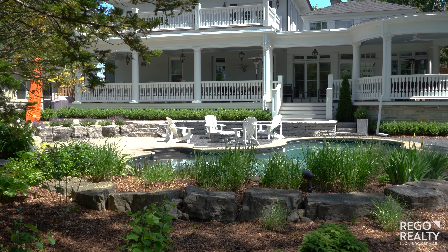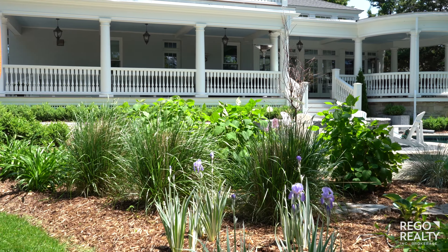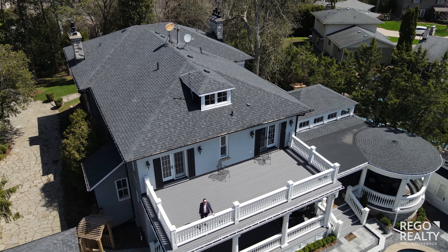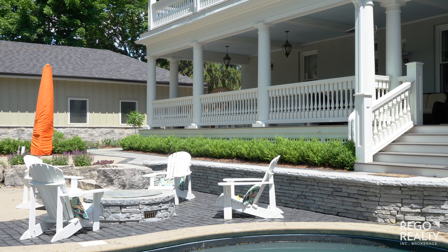A truly five-star resort — the pool and outdoor space is complemented by a sauna and gym. Entertaining is elegant and memorable throughout this home, as is relaxing from the outdoor spaces.